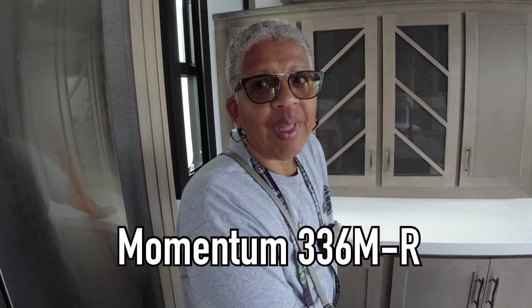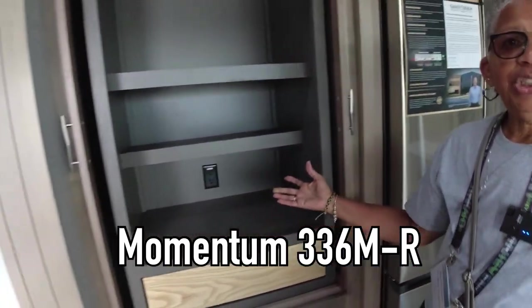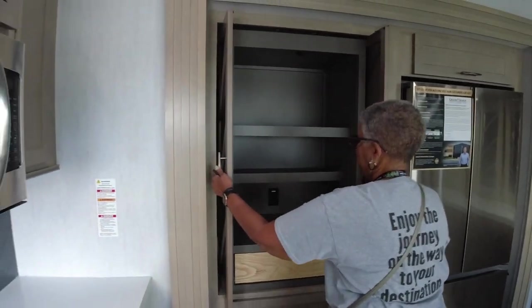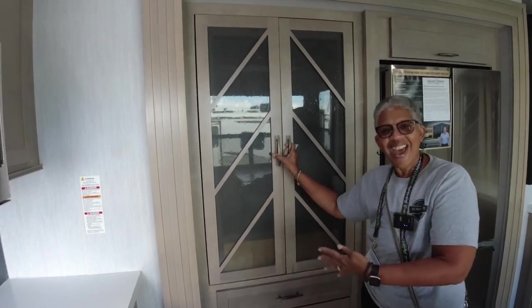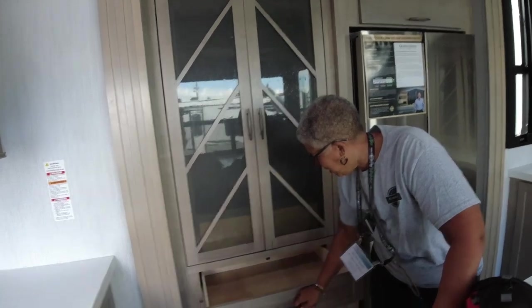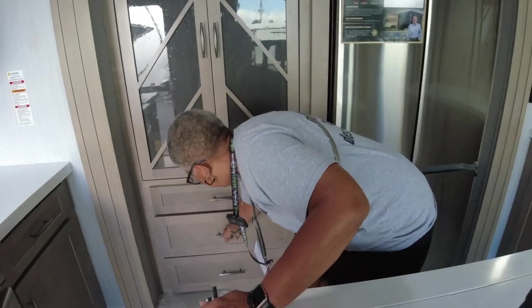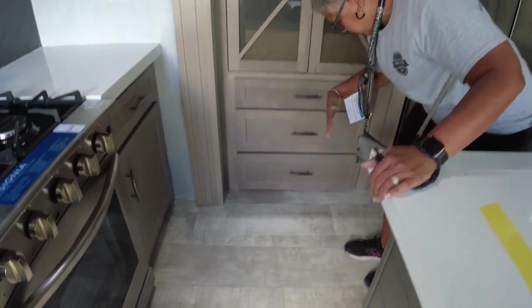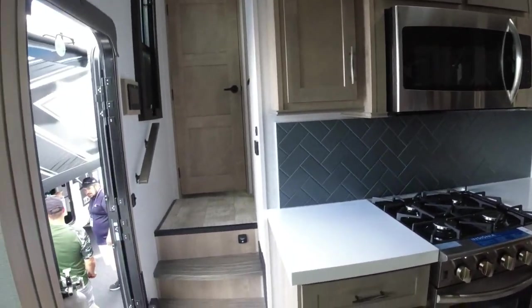Guys, we're back in the 336 M — told you that was my favorite! Let me show you something. I showed the pantry earlier, but check this out — get out of town! Look at that — it's awesome. And the drawer space, oh my goodness — three full drawers. Let's check back in the bedroom again because I see two ACs.